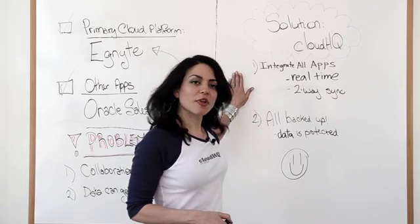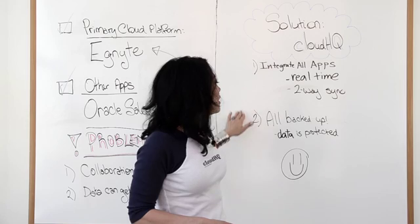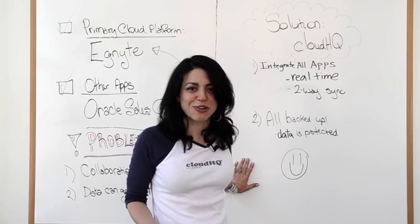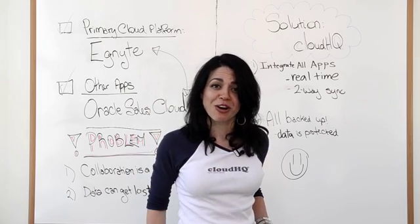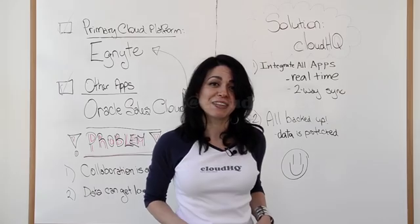We integrate apps — that's how we do it, through our real-time two-way syncs, or one way, depending on what you need. Everything is protected for you, which makes for a much happier company and a much happier company owner. CloudHQ: we're making your workplace platform agnostic. Call us at support@cloudhq.net.